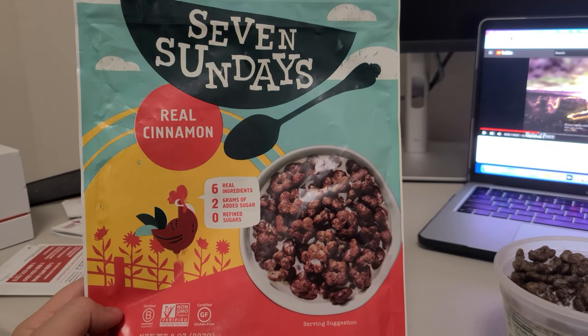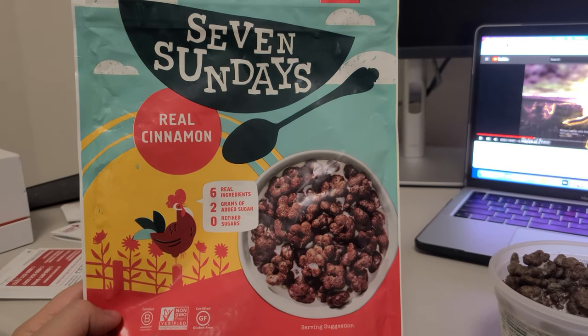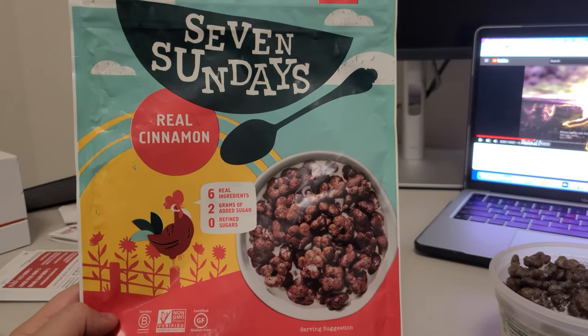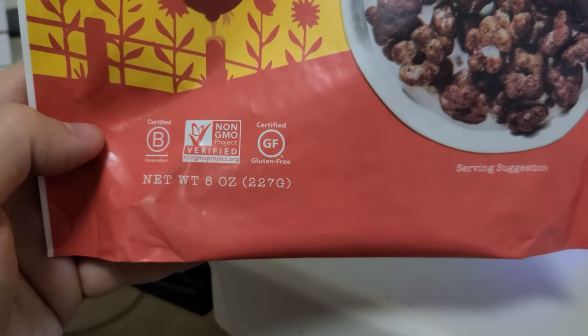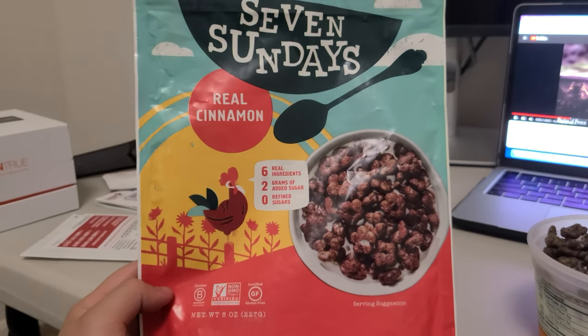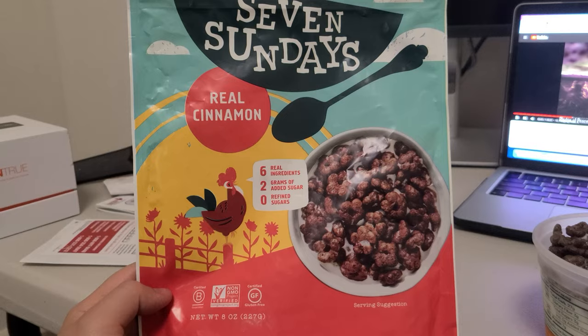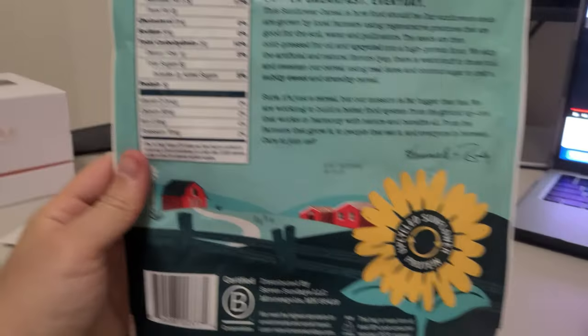I review healthy ones, unhealthy ones, just everything in general — not only cereals but food in general. So feel free to subscribe with the notification bell. This is an 8 ounce product, so 227 grams. Not much cereal within this product, and the price — I paid about $6.50 for it, so not cheap. I bought it from Target, which is nice that they carry it.